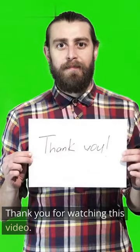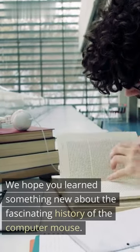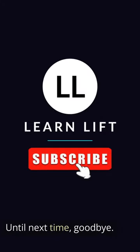Thank you for watching this video. We hope you learned something new about the fascinating history of the computer mouse. Until next time, goodbye.